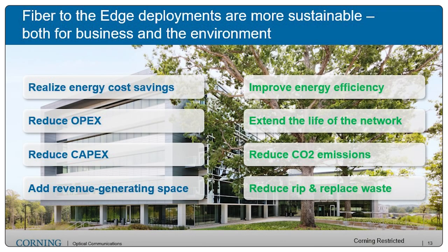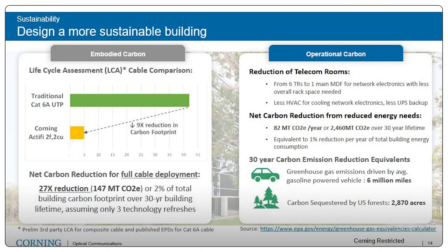We talked about resiliency and not having to rebuild a network every time, and it's important to look at sustainability efforts across the world — doing the right thing for both the business and the environment. Comparing legacy deployments, reducing embodied carbon is extremely important. We get a 27x reduction in carbon footprint when we utilize composite fiber over traditional Category 6A cable. And by eliminating IDFs, consolidating power and cooling, and using less electronics, we can reduce the HVAC load and have a significant impact on the operational carbon footprint of the building over its life.